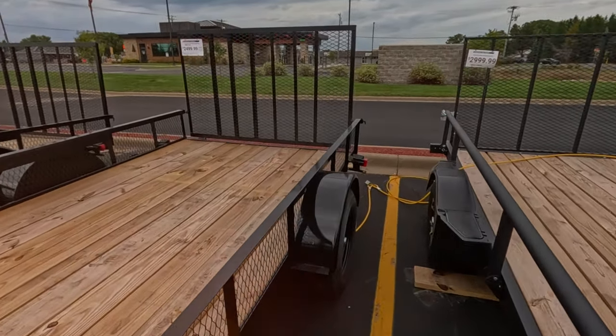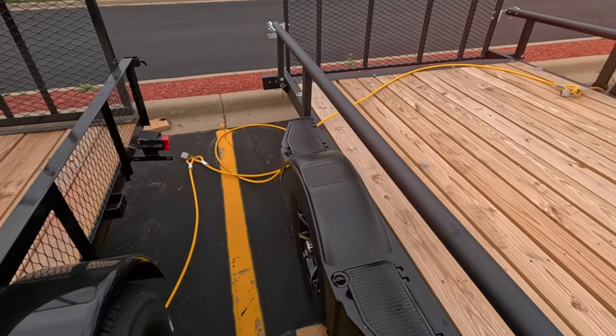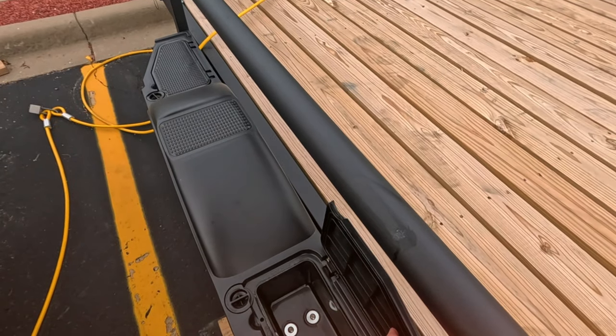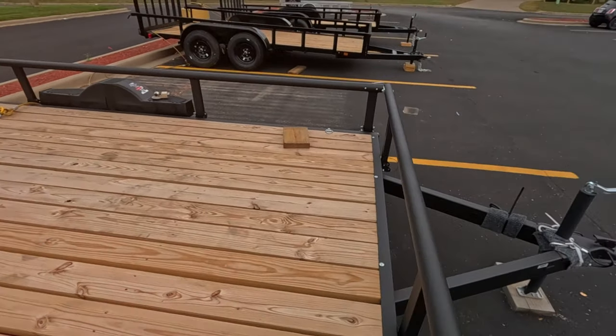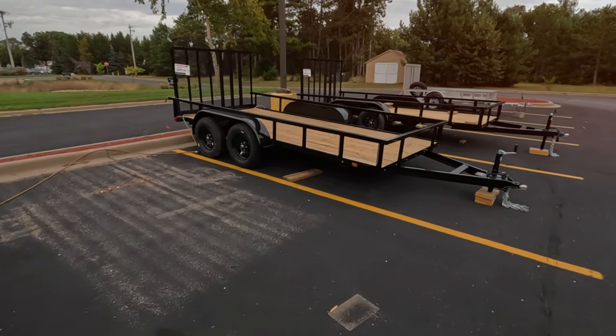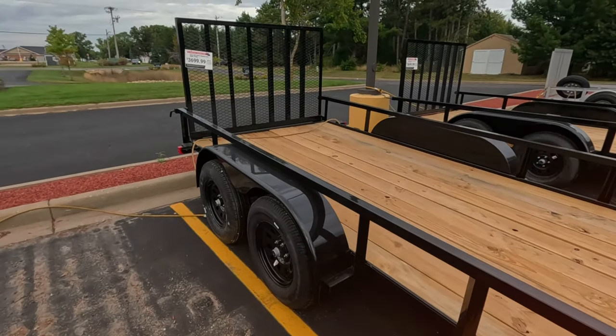That looks like a metal fender on the left and some kind of plastic on the other side, with little tool boxes. Just a tiny little tool box — I don't know if you can throw a couple straps in there or something. Kind of adorable. Double axle, wood deck, $3,699. They jump up fast.